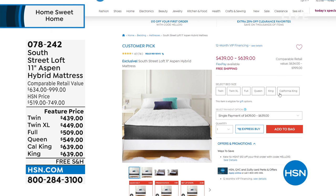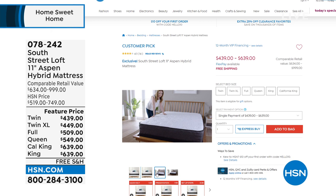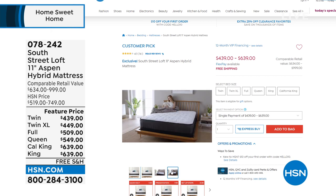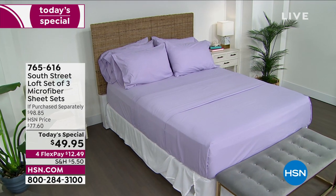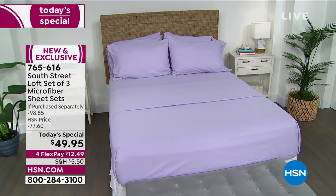Hey — if you can't afford a mattress right now, that's what this great topper is for. And when you do see the prices on our South Street Loft mattresses, they've become famous for their mattress in a box. It comes to your door compressed, you open the box, let it bloom for a couple of hours, and you've got the latest mattress technologies: a gel topper, foam for body support, and coils for durability — a true hybrid. Customer pick with a 10-year warranty. Item number 078-242.